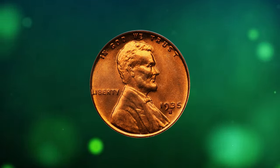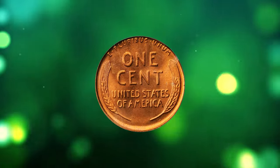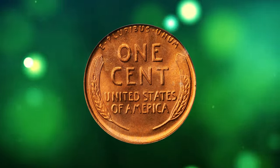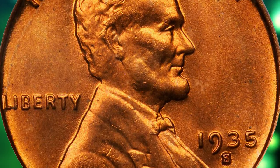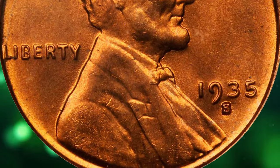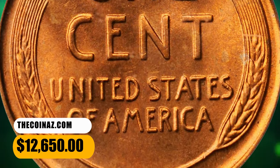Number 3: 1935-S Lincoln Cent, graded Mint State 67 Red by PCGS. This satiny and vivid superb gem is bursting with lovely reddish-orange luster, boldly if not sharply struck throughout, and expectably smooth at the assigned grade level. It was sold for $12,650.